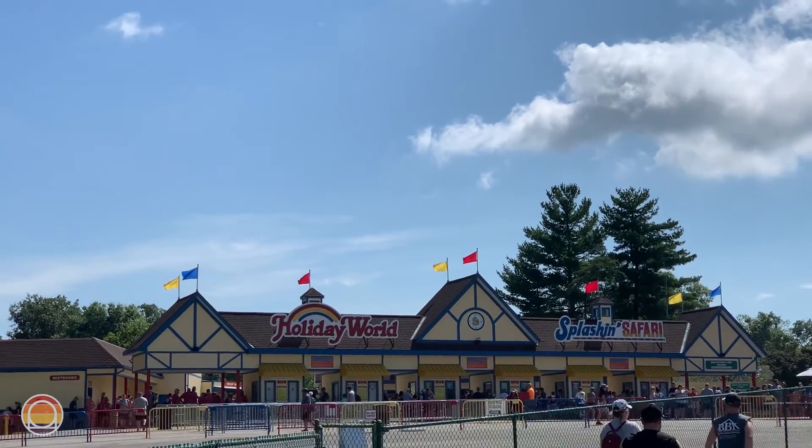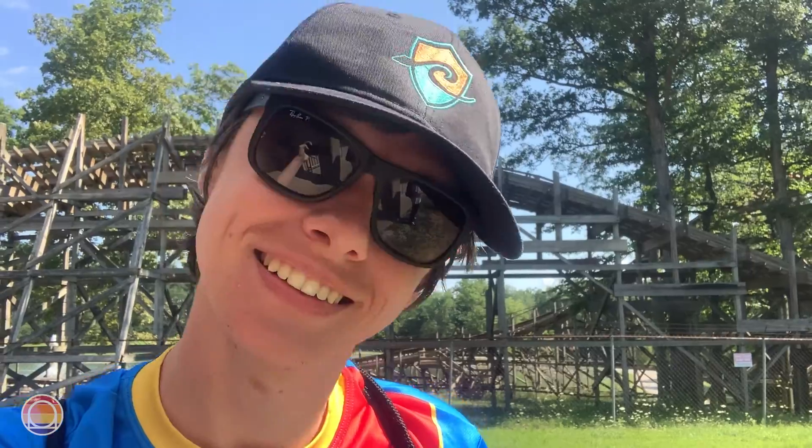Hello everybody and welcome to Parks Bros. It's Drew here. Today we're at Holiday World and Splashin' Safari. It's going to be a fun one. Let's go.